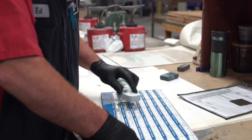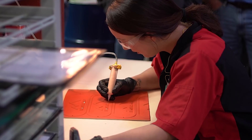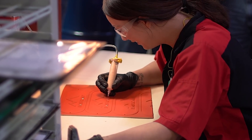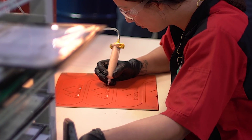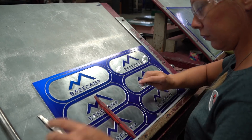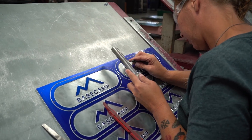In particular for the Airstream product, we have a lot of hands-on operations where it takes people with specific skills. Not everyone can do the pen fill operation where we're dropping paints into the zones where they want the additional colors. Not everyone can do the deflowing operation in the paint prep. So it takes a lot of skilled employees.